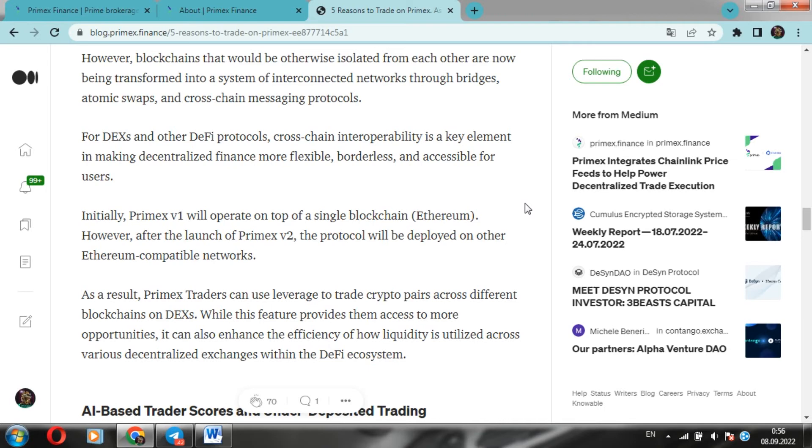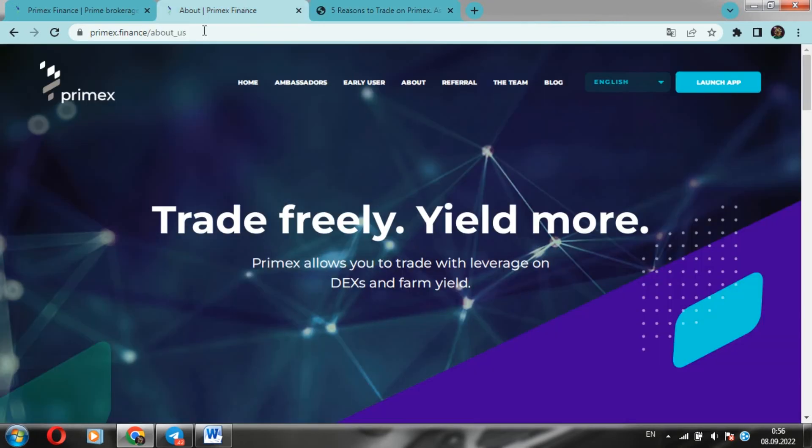So what makes Primex different from its competitors? Initially Primex V2 was based on a single blockchain - Ethereum. However, after the launch of Primex V2 the protocol will be brought to two other EVM-compatible networks. Based on the above, Primex traders can use leverage to trade cryptocurrency pairs across different blockchains. This feature gives them access to greater capabilities and can also improve the efficiency of liquidity across various decentralized exchanges in the DeFi ecosystem.